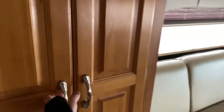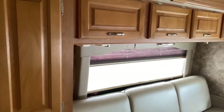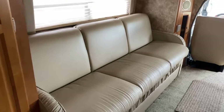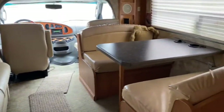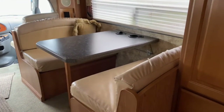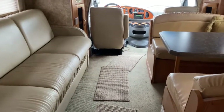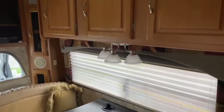Here's the main living space. As you can see, it does have one slide. On the slide you do have a nice large closet, some more cabinetry up top, and a jackknife sofa. Opposite that you do have a dinette, and both the dinette and the jackknife sofa fold down into a bed.